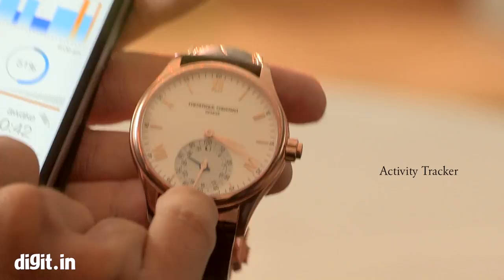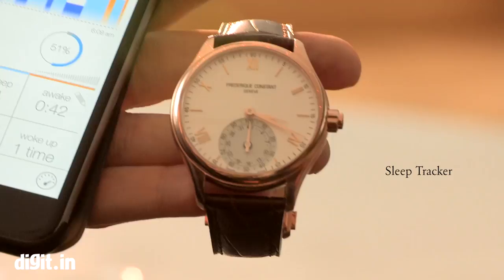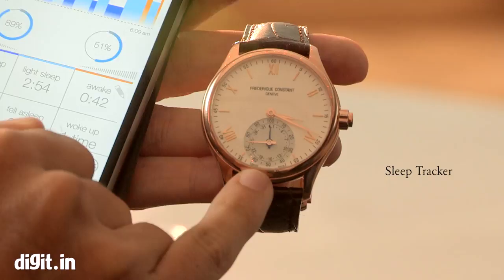Here you can see with the silver hands I've done 55% of my objective. Now if I push the crown twice, it will show me the percentage of my night — the blue hands indicate the night — and it will tell me the percentage of my night. Here you can easily see I've done 90% of my objective.